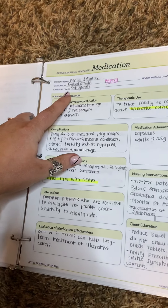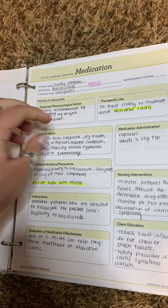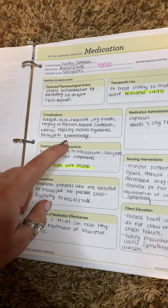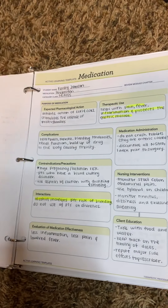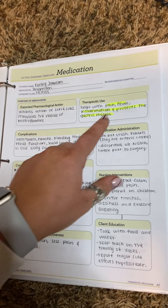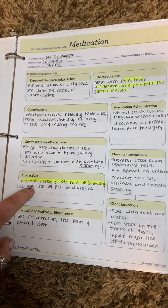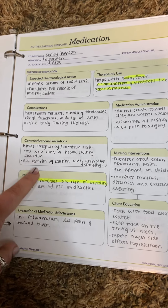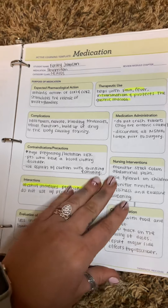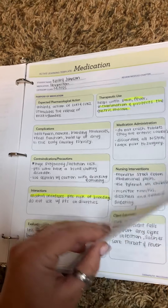The next one is salicylates. Aspirin is the prototype, and it is used to treat mild to moderate active ulcerative colitis. It is important not to take NSAIDs with aspirin. NSAIDs help with pain, fever, and inflammation, and protect the gastric mucosa. You want to make sure there is no alcohol with this one, and there is a big pregnancy and lactation risk. This can increase bleeding, so it is super important not to have alcohol. It is a slight blood thinner.